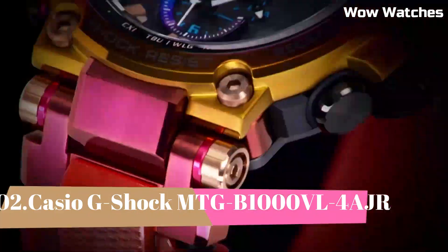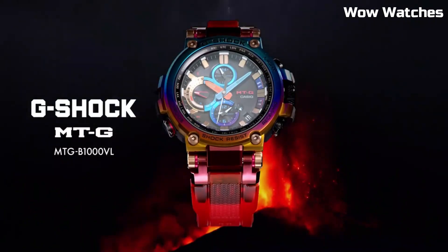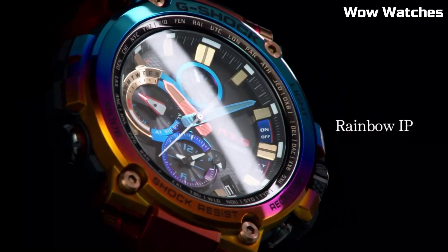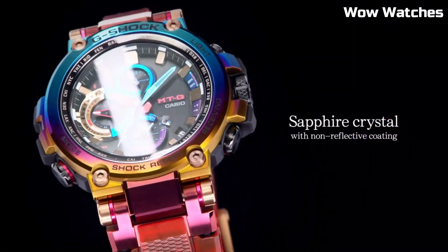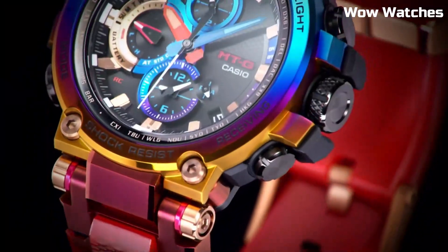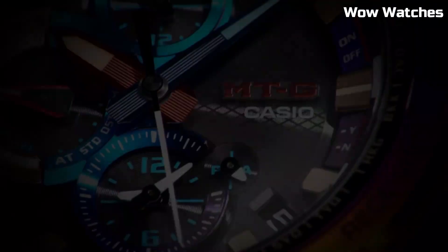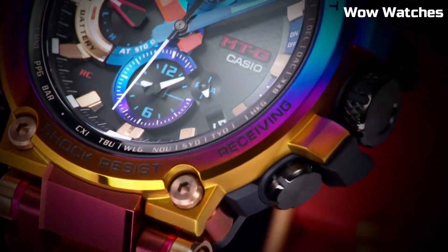Number 2: Casio G-Shock MT-GB-1000. This watch is designed for outdoor use and features a solar-powered battery, which allows it to run indefinitely with proper exposure to light. It has a stainless steel case and band with a tough, scratch-resistant mineral crystal face. Useful features include a world time function, stopwatch, countdown timer, and multiple alarms. The watch is also water-resistant to 200 meters, making it suitable for swimming and diving.